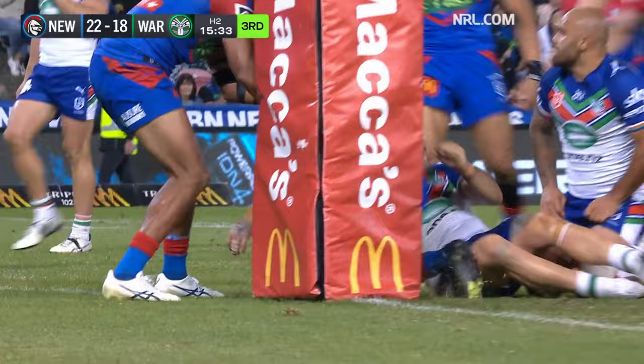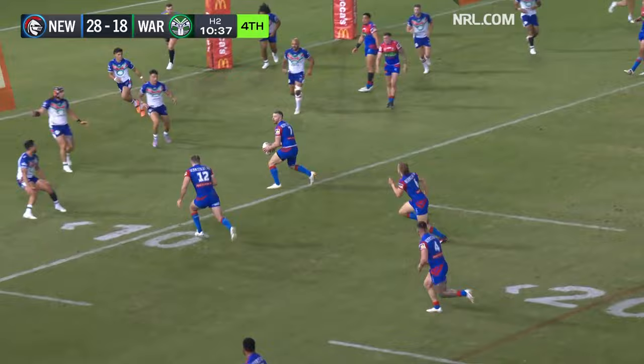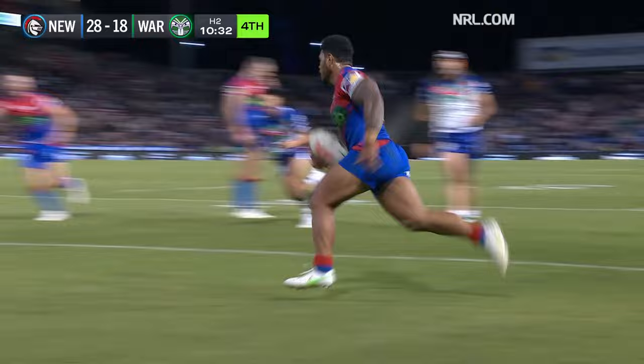Five minutes from the line — someone to stand up as a hero for the Knights here. Hastings, fight across, Best, Marju — you're not going to stop him. There he goes. Takes it back towards the uprights.